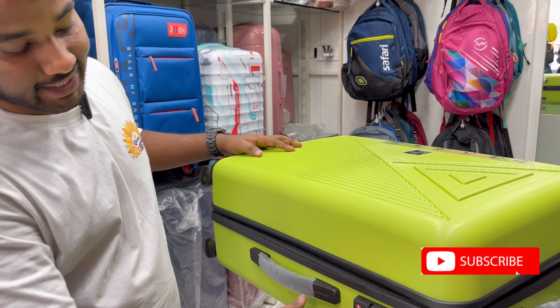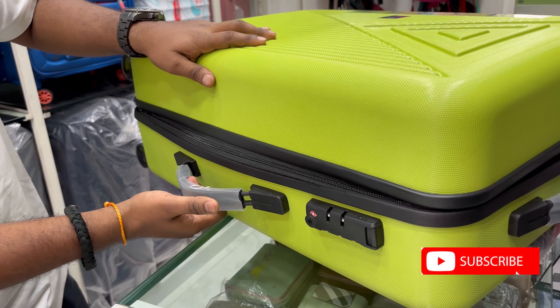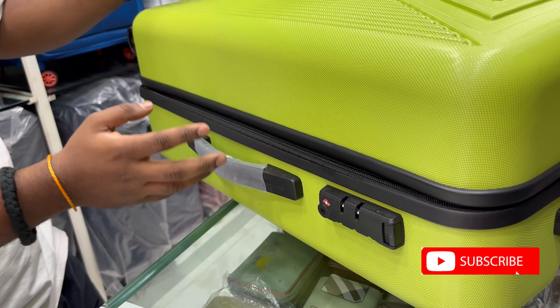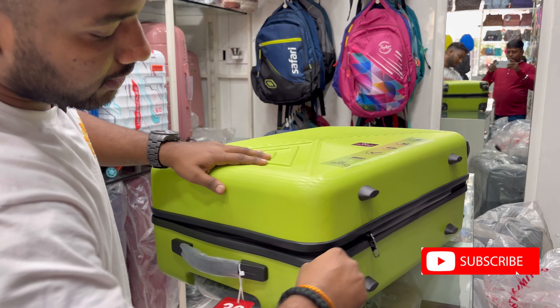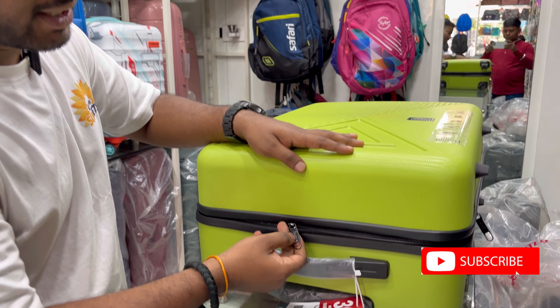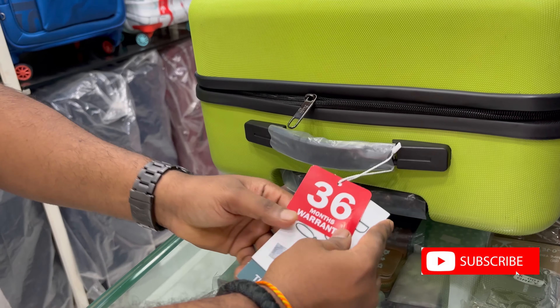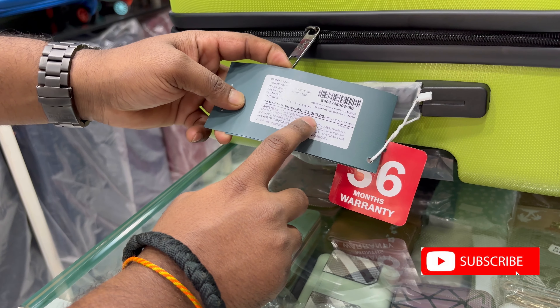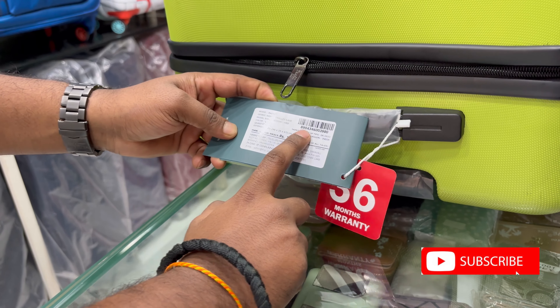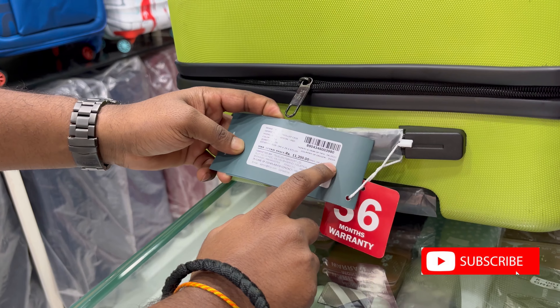It is also a TSA lock. You can see the build quality is very good. It is a Baggit branding zipper bag with 36 months warranty. Price tag is 11,200. Country of origin: India.